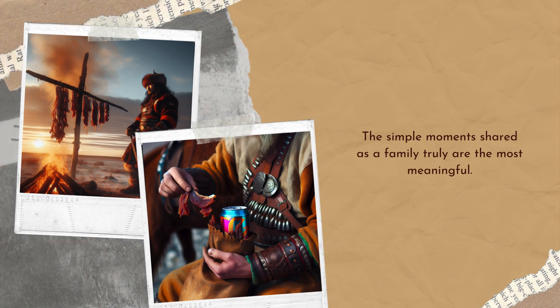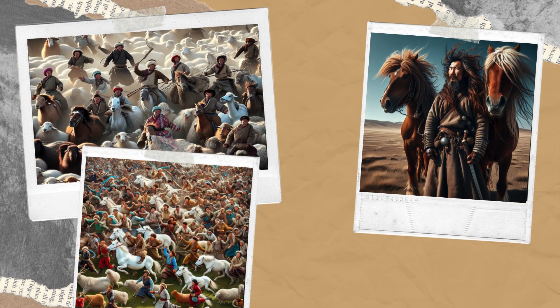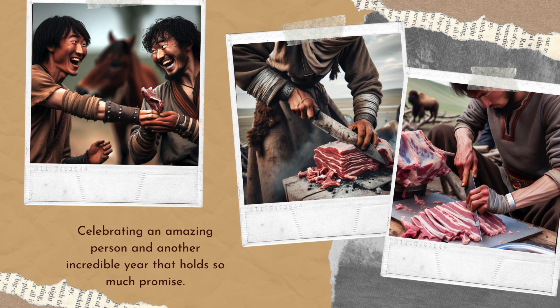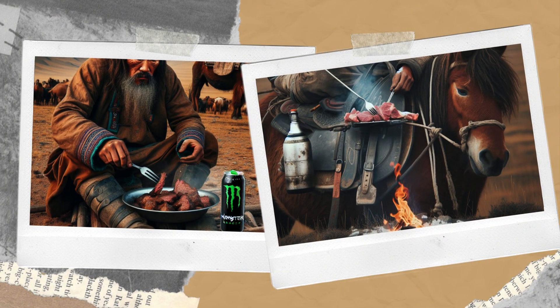The Mongols carried dried meat, typically from their herds of horses, sheep, goats, and cattle. This meat, known as borts, was cut into thin strips and air-dried, making it lightweight and easy to transport. They would rehydrate and cook it as needed.